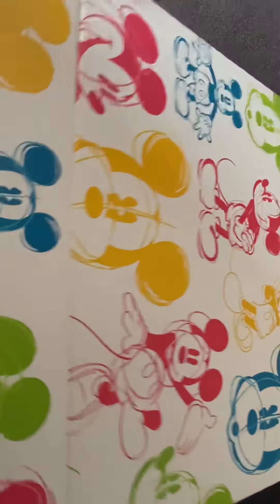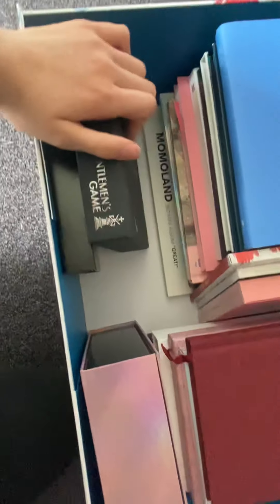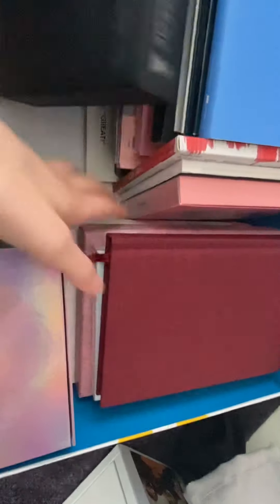Then we have this little box where we have some albums stored. These are albums that either couldn't fit in anywhere, we didn't have enough room for them, or they were awkward sizes.